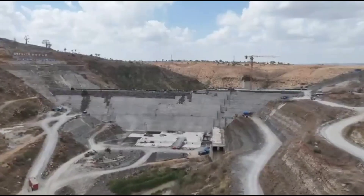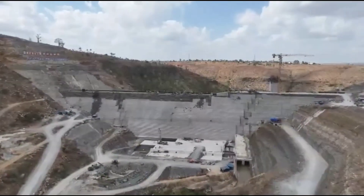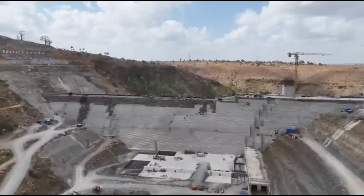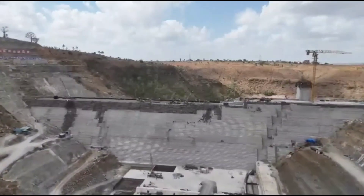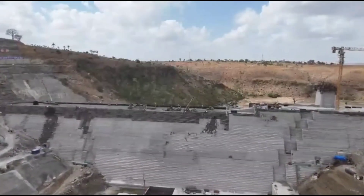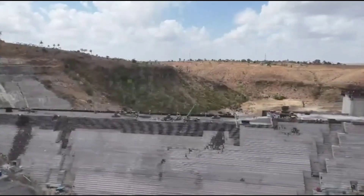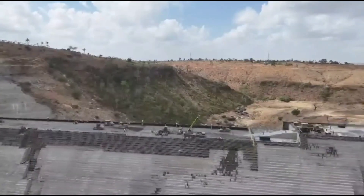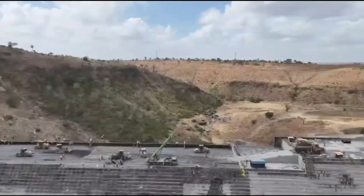For decades, the coast region has struggled with unreliable water supply driven by rapid population growth, urban expansion, tourism demand, and the increasing impacts of climate change. Mwache main dam was conceived as a lasting solution to these challenges, designed to store and regulate water in a way that supports both present needs and future growth. As the dam wall rises higher, so too does confidence in a more secure future for the region.